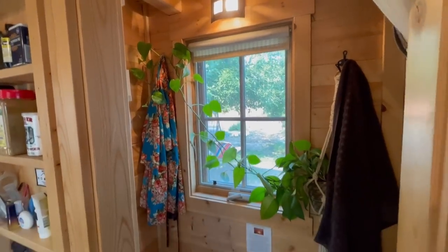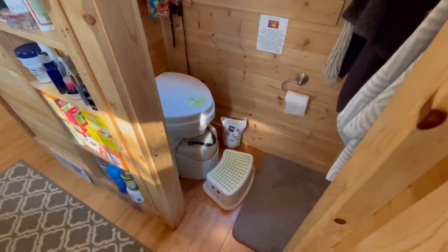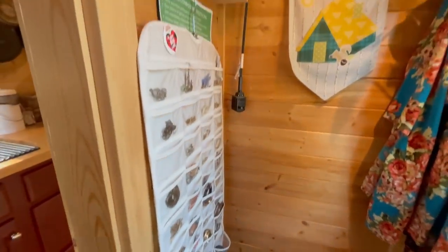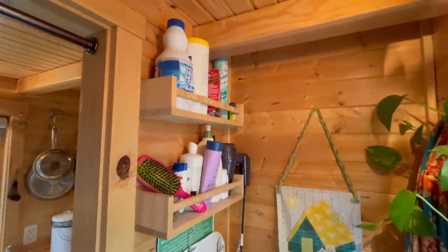This is my bathroom and it's everything I need — nothing more, nothing less. We have a composting toilet which uses no water, so I don't need a black water tank. This is where I keep my jewelry, and we have some other bath items up here. We also have a pretty good full-size shower in here, and my pull-out mirror.